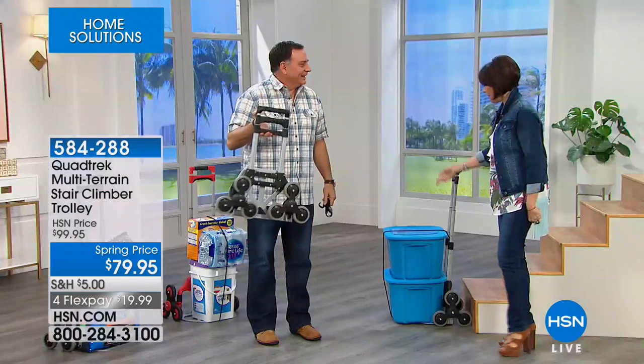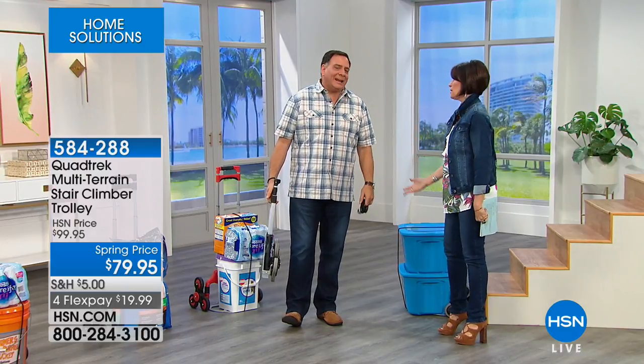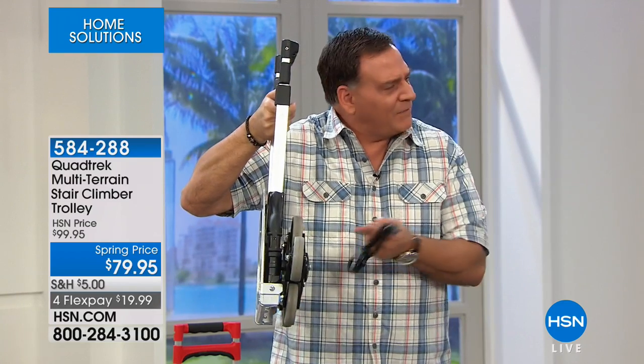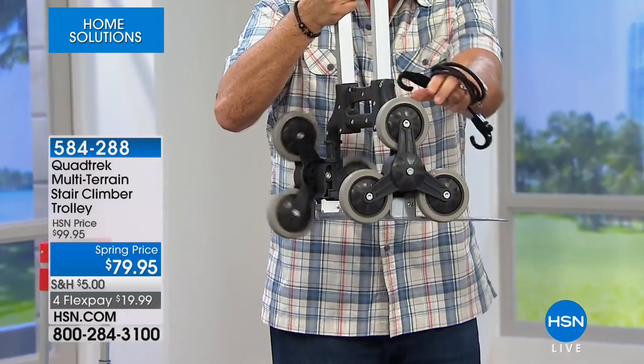This is from a company called Quadric — it's a multi-surface dolly. It will climb stairs and go over any surface: grass, gravel, carpeting, cobblestones — it doesn't matter. When compacted, it weighs about eight pounds — if you can pick up a gallon of water, you can pick this up. It's about four and a half inches wide when compact. To open it, just grab the plate on the front and pull down — the wheels pop out. These are all-terrain wheels, three on each side.